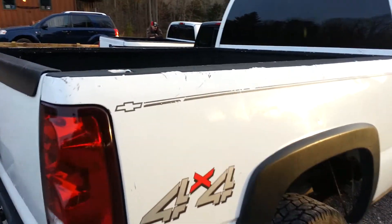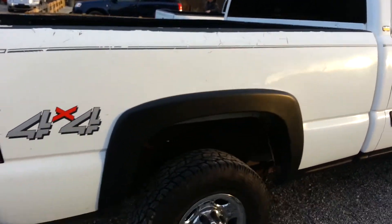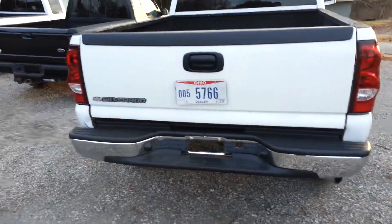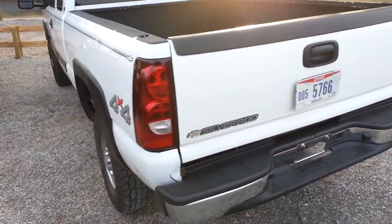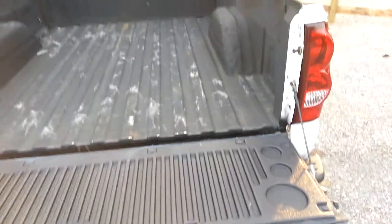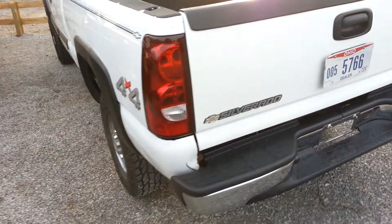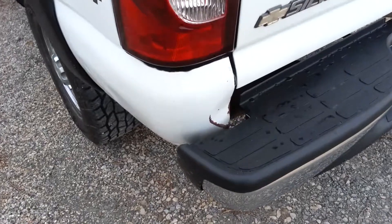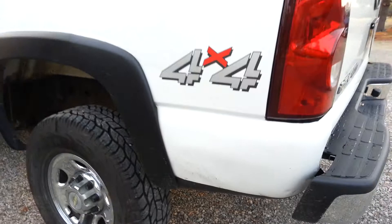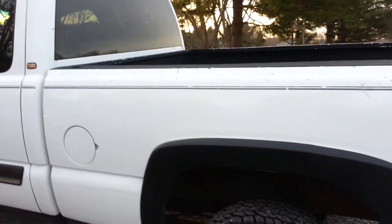There's some minor scratches on the top of the bed right here. Looks like it was just a work truck, so there are some scratches right there. Tailgate opens nice. There's a little small dent right there, a few dents right down there, and some scratches across the top right there.